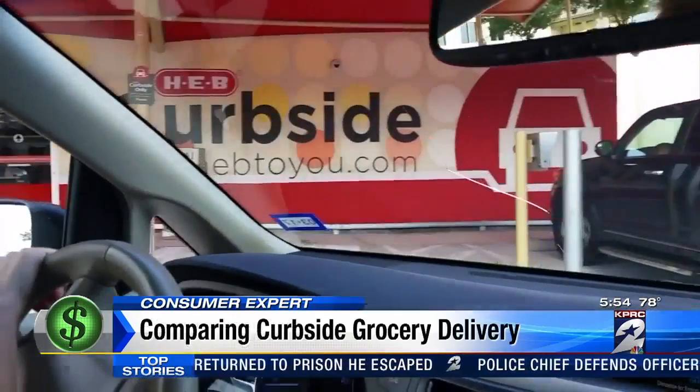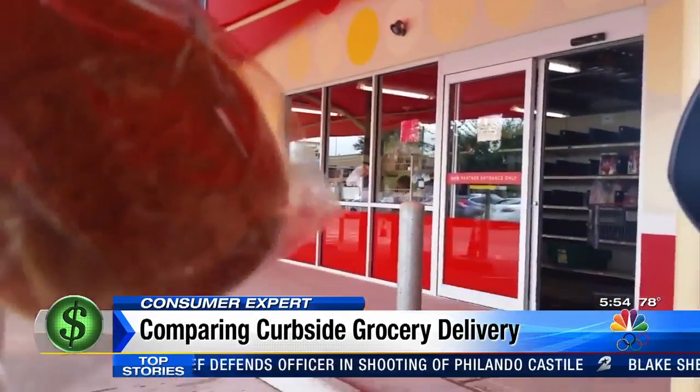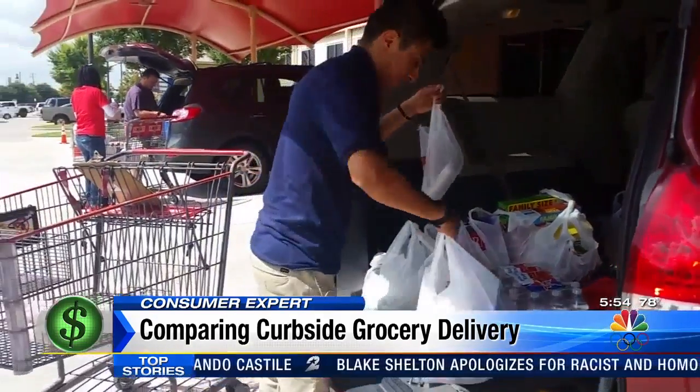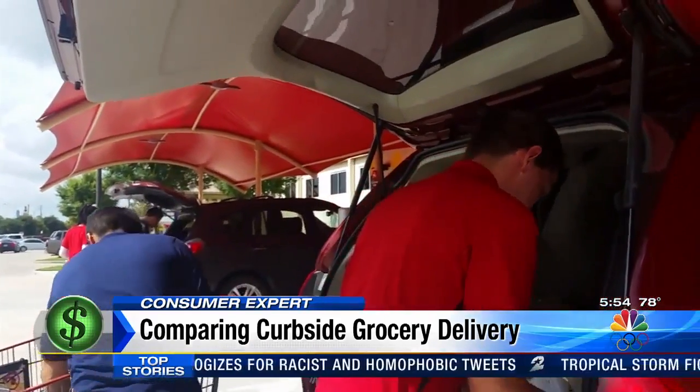I tried H-E-B curbside myself with my three kids in tow — and if you bring your kids along, they get free cookies. This service is also $4.95, but I noticed prices for almost every item are higher through H-E-B curbside than if you just do the shopping yourself.